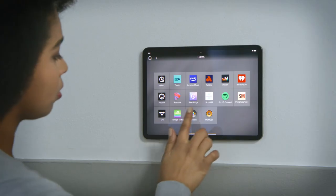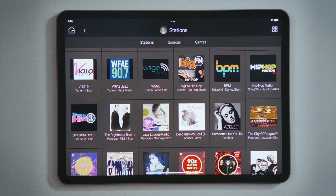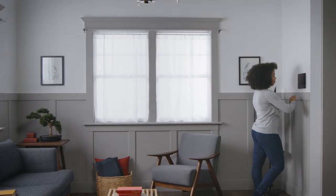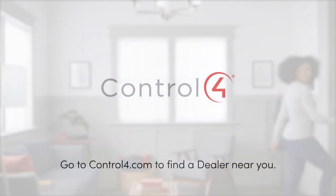Tap Listen again, and tap Stations again to see that your station has been added. For stations and playlists that you use the most, tap and hold its artwork to favorite to room for quicker and easier access. And that's how you browse, pick, and favorite radio stations.